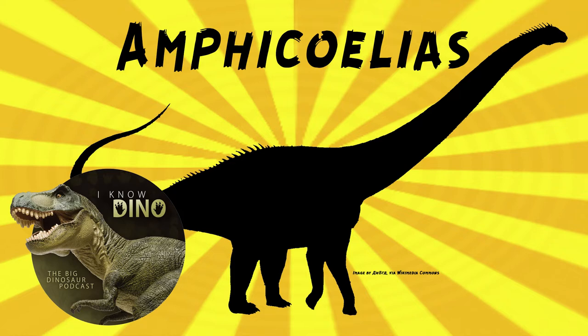It's estimated to be about 59 feet or 18 meters long and weigh 17 short tons — and that's the estimates now, for the species that's still considered Amphicoelias, not the larger one that used to be Amphicoelias.